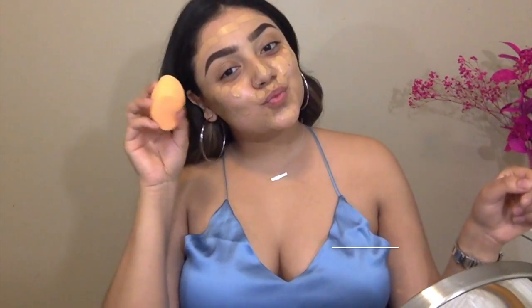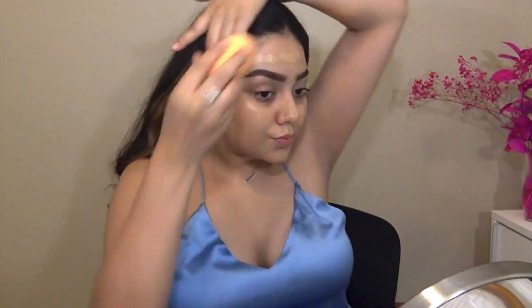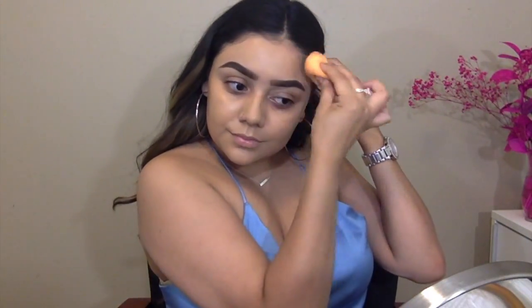This is one of my favorite foundations — it's already my third bottle. It's more on the dewy side and it's medium to full coverage so it's buildable. It's really nice and I'm going to be blending it in with the Real Techniques sponge. This sponge is so much better than the Beauty Blender in my opinion and it's so much cheaper.